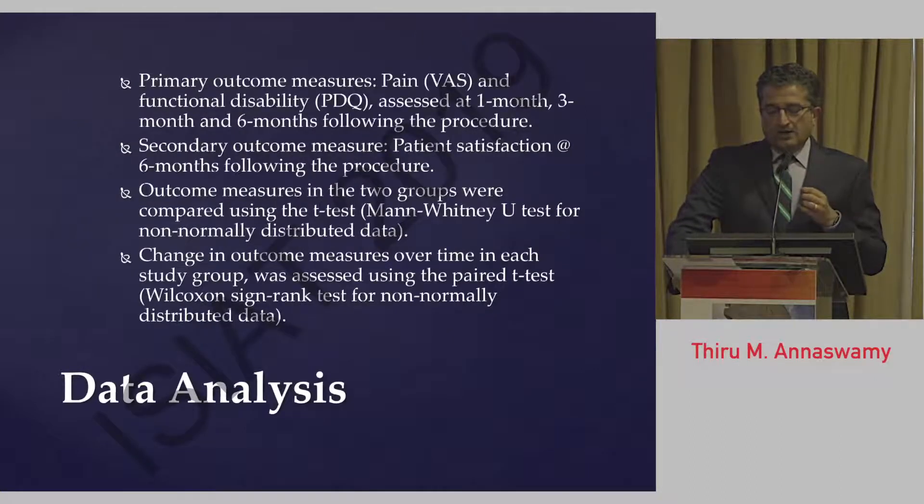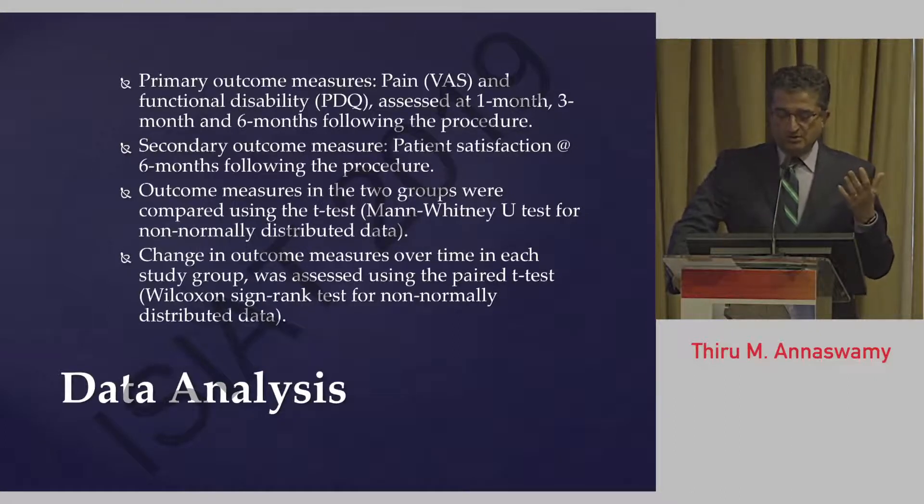We looked at outcome measures of pain and disability at one, three, and six months. We also looked at a secondary outcome measure of patient satisfaction six months after the procedure, with every patient reporting their global satisfaction on a zero to 100% scale. We compared outcome measures between the two groups and also looked at change in outcome measures using a multiple regression comparative statistical analysis.